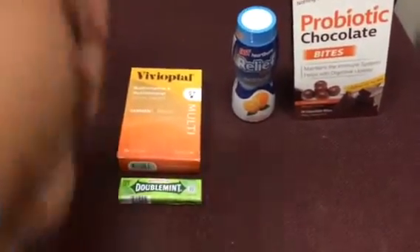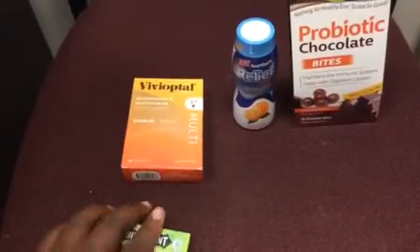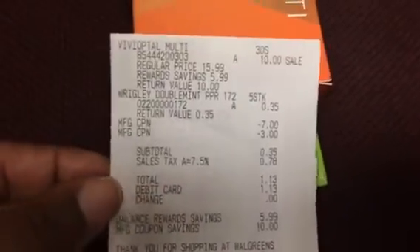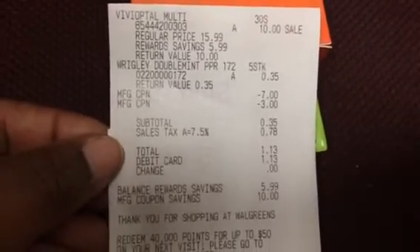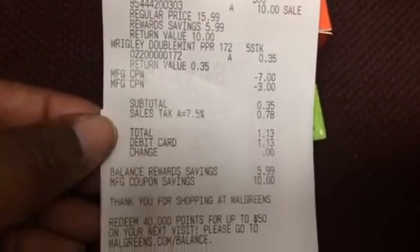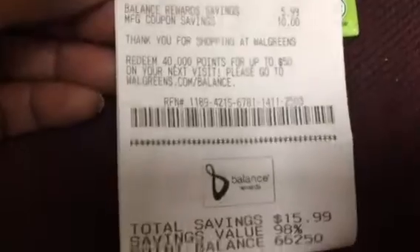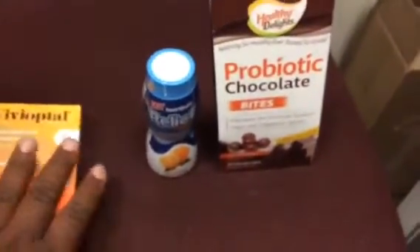In this case, I picked up a Double Mint gum just as a little filler because that was about the cheapest thing I could find there this morning. So this is what that receipt looks like. The vitamins at $10, the gum at $0.35. I used the two register rewards, subtotal was $0.35, tax was $0.78, I paid $1.13. My savings were 98%, and then I got the $10 register reward for the vitamins, which I then rolled to this transaction.